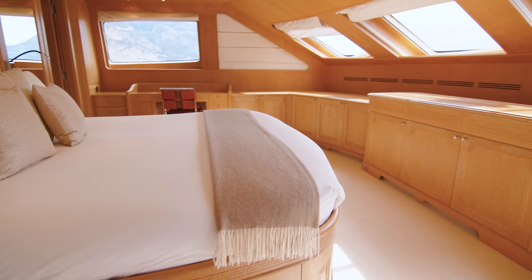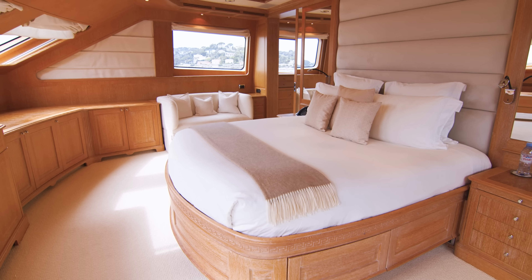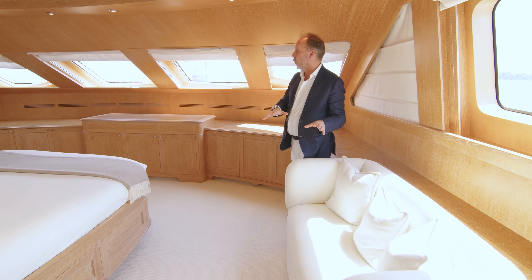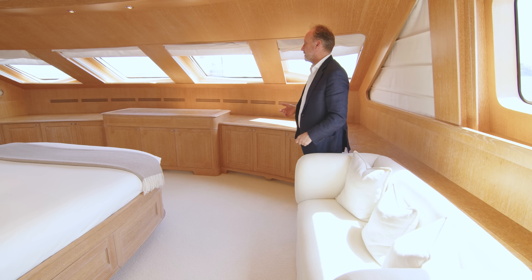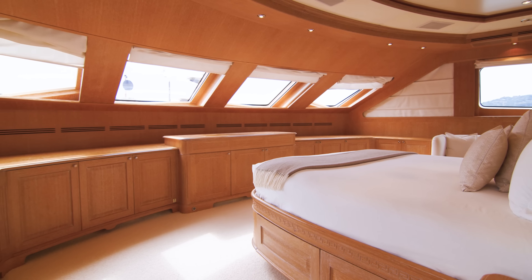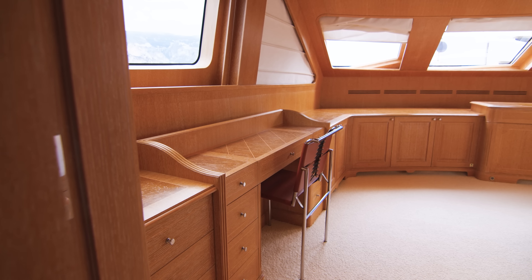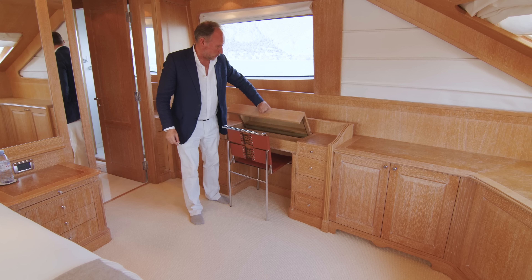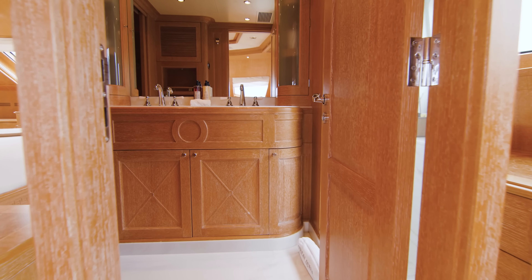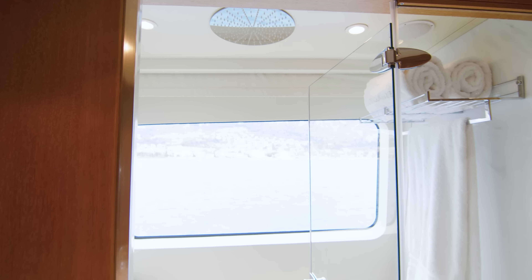This is really where the stateroom comes into its own. Not all of the Benetti Classics have quite this arrangement — some have the bed underneath the windows — but personally I find this gives a much more spacious appearance. There's plenty of room to walk around, a nice pop-up television you can watch from your bed, and just look at this absolutely magnificent ensuite bathroom with white marble and a very well-proportioned shower.